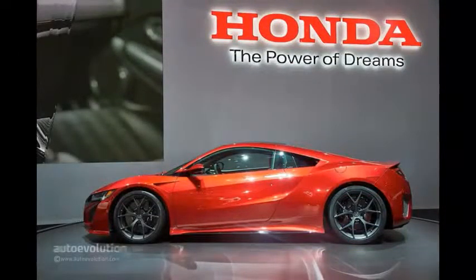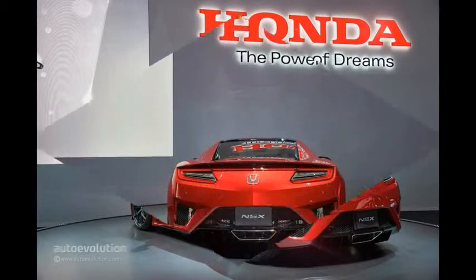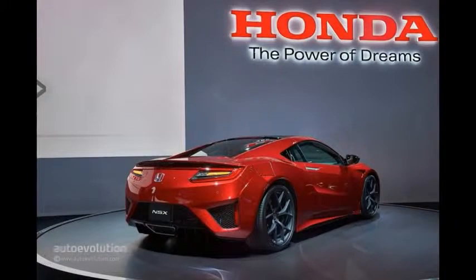Honda officials have made it very clear they want to offer Ferrari 458 performance for Audi R8 money with the NSX. However, we'd consider buying one based simply on the looks — the design is just like that of a concept car and will turn heads everywhere it goes.